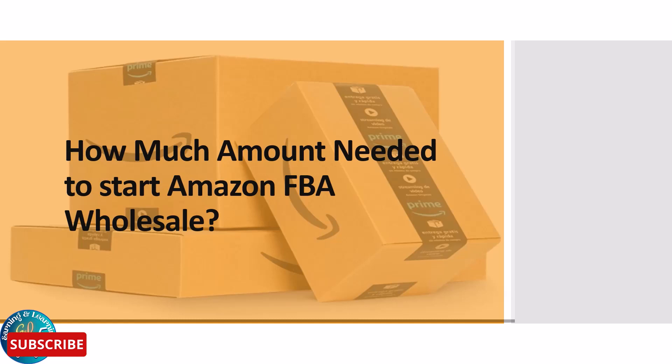First of all, we discuss what is Amazon FBA Wholesale. Using the Fulfillment by Amazon FBA service, you can sell goods that you purchase at wholesale prices from manufacturers or distributors on Amazon. This is known as the Amazon FBA Wholesale business model.